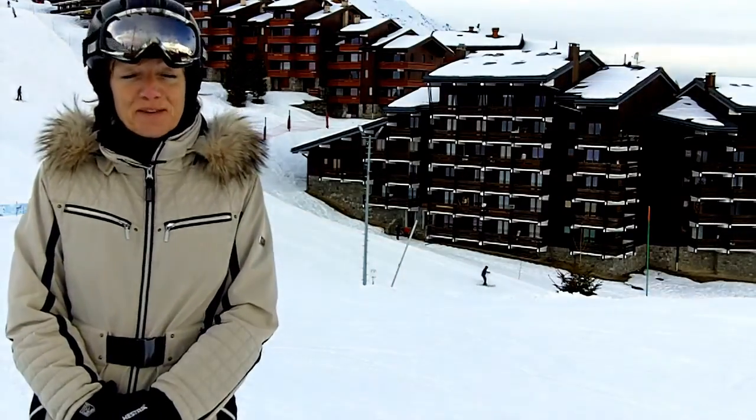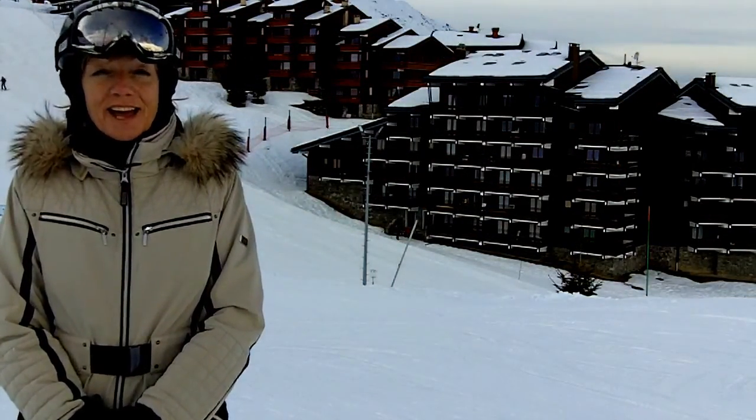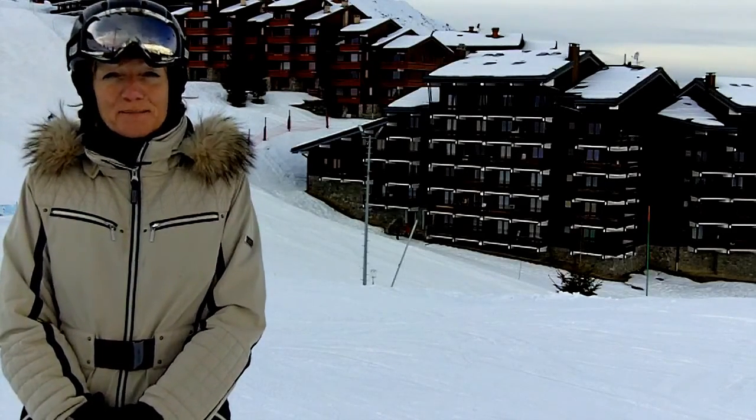Hello and welcome back to the Three Valleys Video Snow Report with me, Caroline. It's the 28th of January and today I have come to the brand new Little Himalaya Green Run up in Monterey.